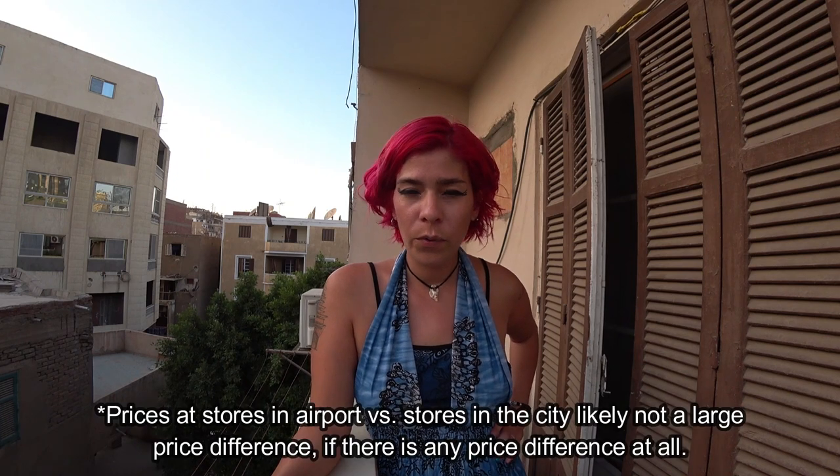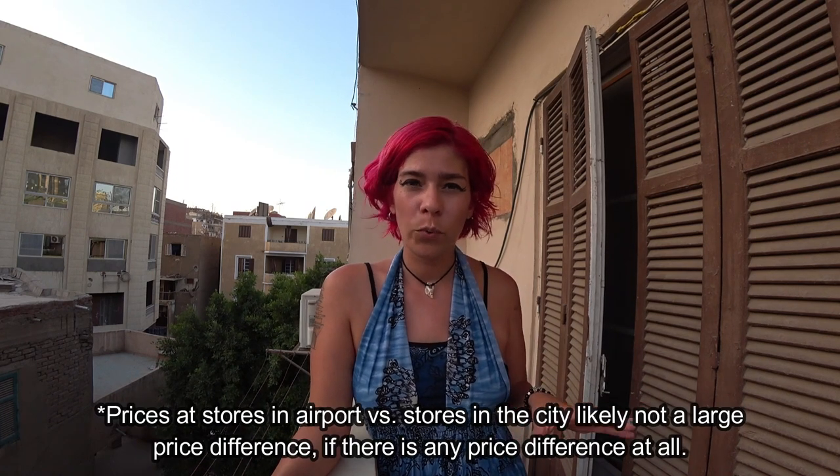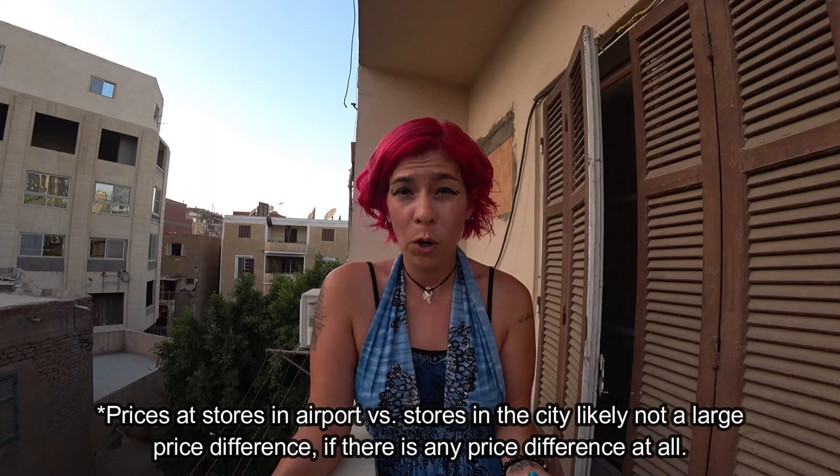Those are your prices and what's available in store. I'm not sure if the airport Vodafone, Orange, and Etisalat stores vary in price, but if they do it's probably by a very small margin.